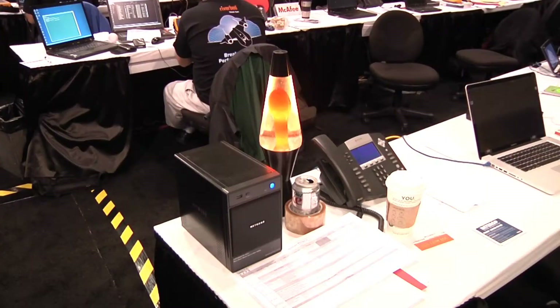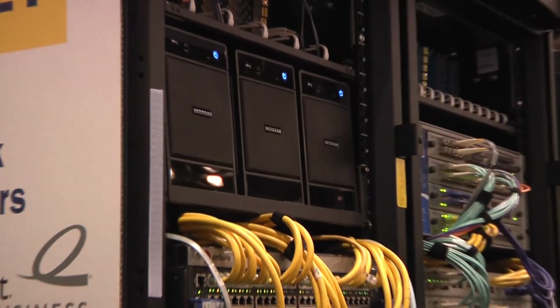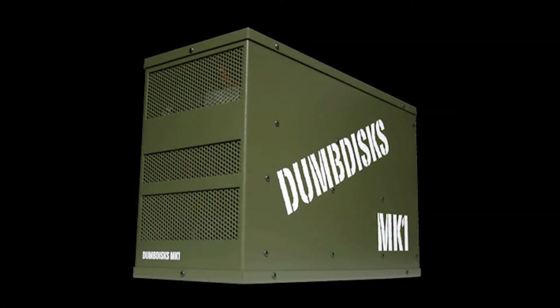We've had a lot of NASs at Interop. Just last year in New York, we had a whole range of Netgear boxes from their NVX to their Pro to their 3200, and they worked really well. But you are taking a slightly different approach to massive amounts of storage. Tell us a little bit about that.